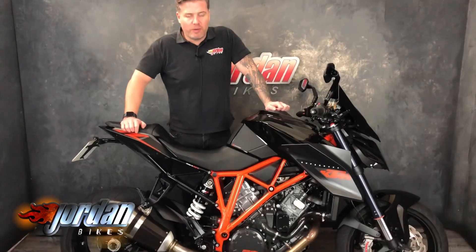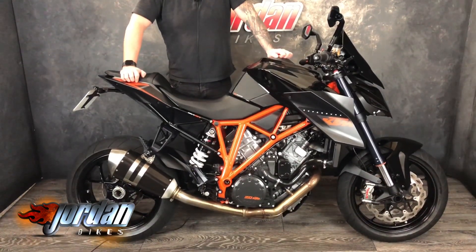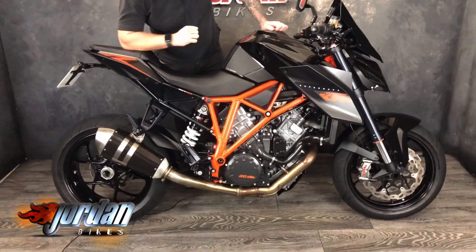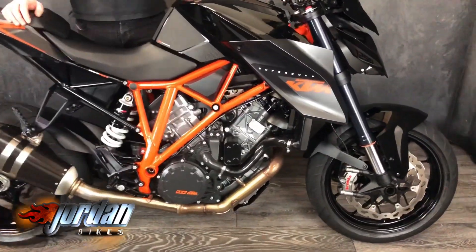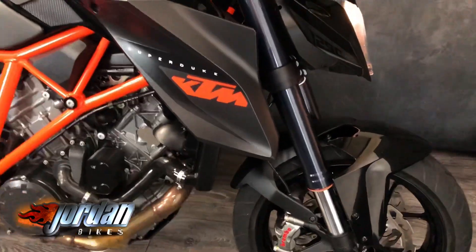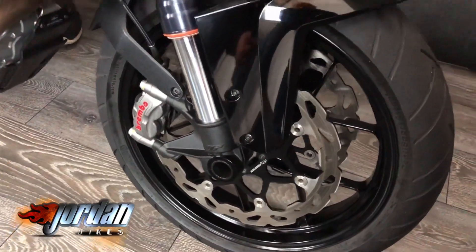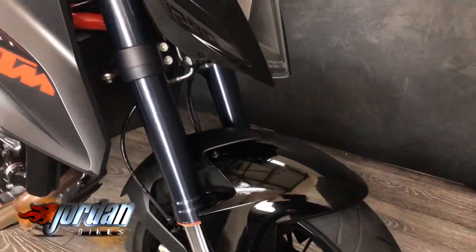Hi, it's Jason at Jordan Bikes. I've got for you a beast — a KTM 1290 Super Duke R in black. What an awesome piece of kit. This is absolutely gorgeous — 1290cc, mega powerful, just an absolutely amazing all-round bike. 2015 on a 65 plate, only done 5,924 miles. It's gorgeous.